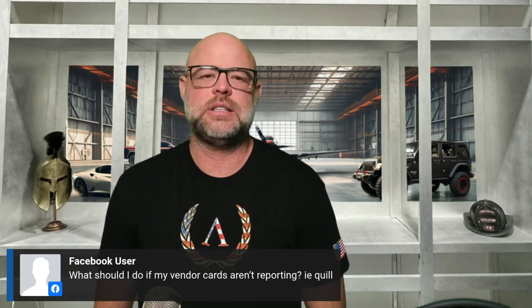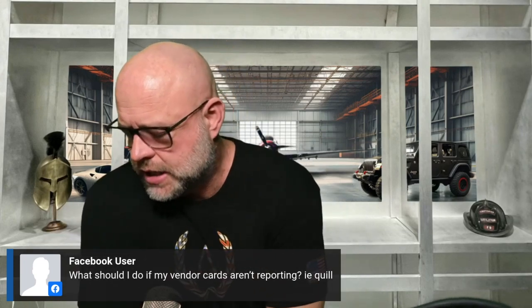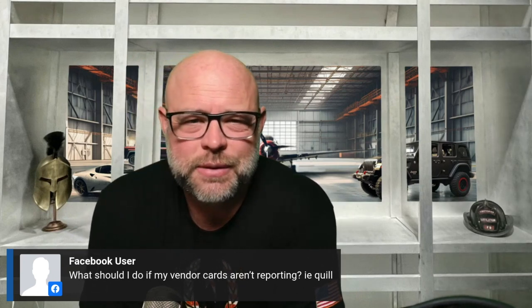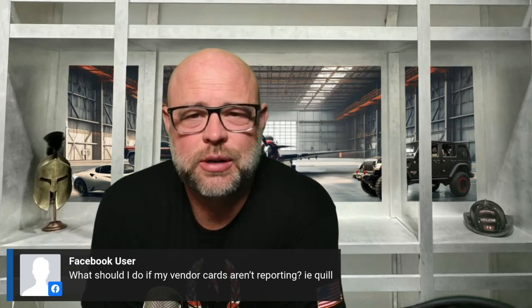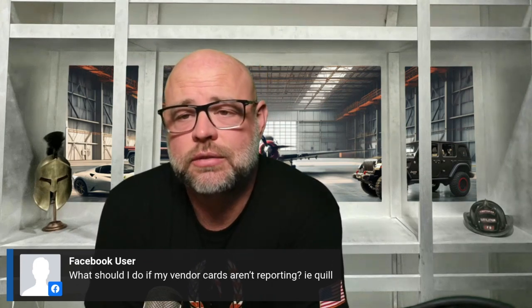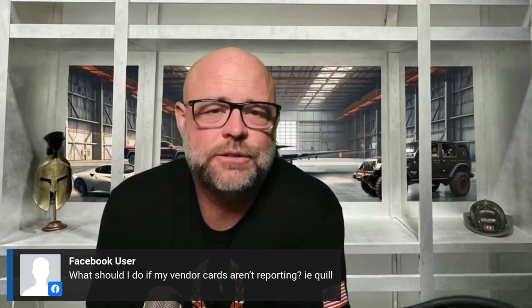They make their money because people are willing to pay an extra couple of dollars for, say, a roll of paper towels. One of my students — his bookkeeper said, 'We don't have to buy paper from Office Depot, we can get it a dollar cheaper through Costco.' And Shannon said, 'I know, but Office Depot reports it and Costco doesn't — that's why we're paying the extra dollar per box.' So they report it to the bureau. To get Quill to report, you must make purchases from them on the net 30, not with a debit card — if you pay with the debit card, they'll never report.